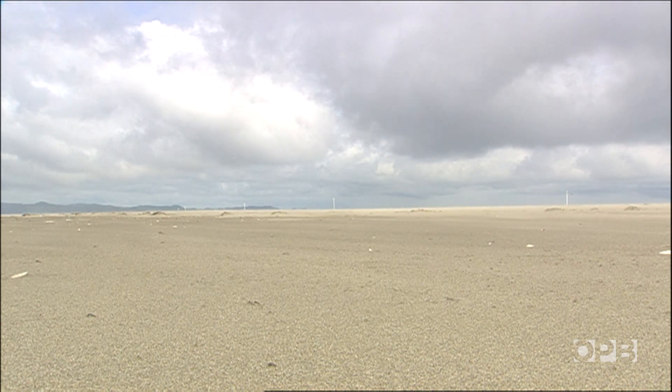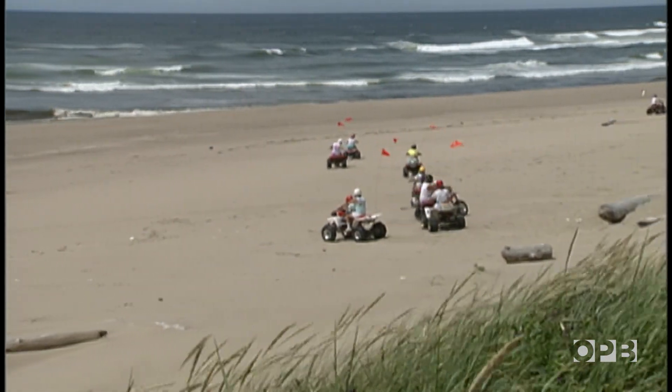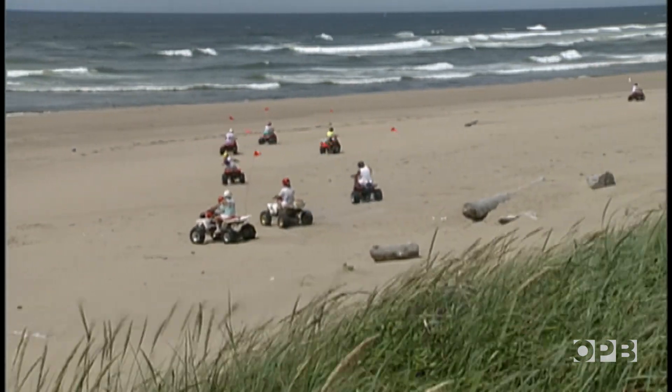Western snowy plovers face a lot out here on the coast. From weather to ATVs, crowds and development, these four-inch tall birds face many difficulties and they haven't done too well.